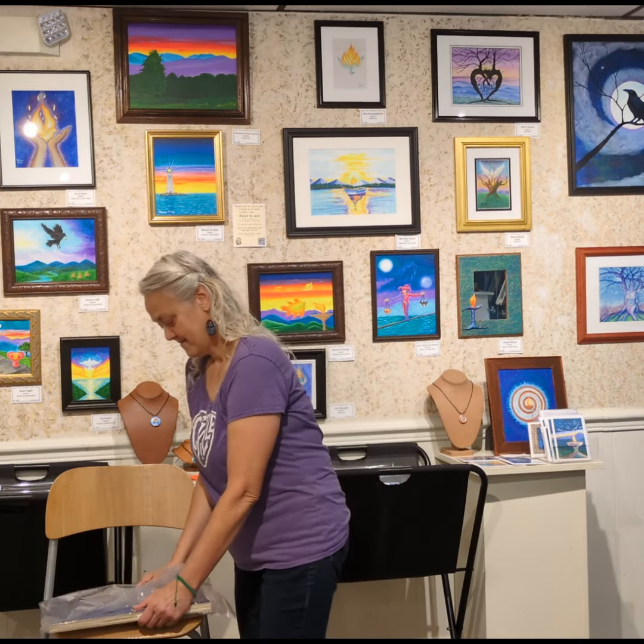In celebration of my most recent art show here at Seville Arts, I will be giving away this print at the end of the month. If you would like to enter to win, just go to flaynebilliers.com/radiance. Good luck!